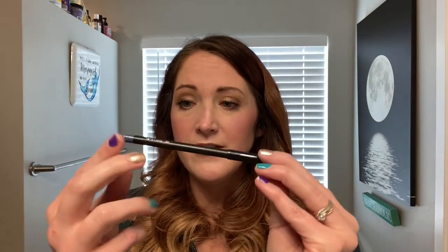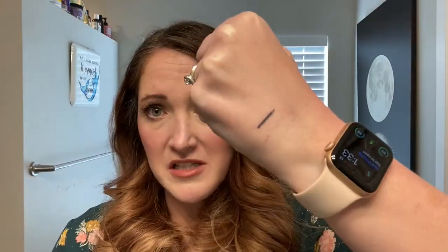The first item is an eyeliner in the shade 'Slate' — it's kind of a blue-gray. Let me swatch it for you. Yep, exactly what I said, a blue-gray. It's in a pencil format, which is not my favorite — I prefer liquid eyeliners. With pencils, short strokes make them easier not to mess up, but they take more time, and I'm an impatient person, so that's not ideal for me.